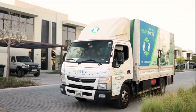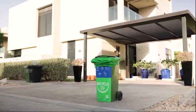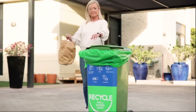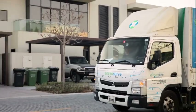Welcome to Green Truck, powered by EnviraServe — a seamless solution that turns your doorstep into the starting point of change. Serving 400 plus households and over 40 communities across Dubai, Green Truck collection service is designed to make real recycling easy for you.